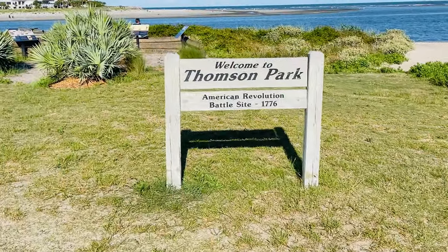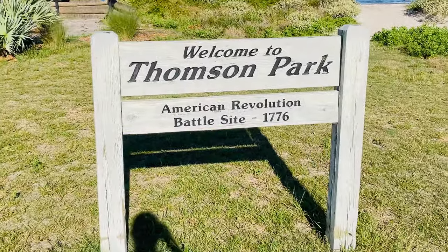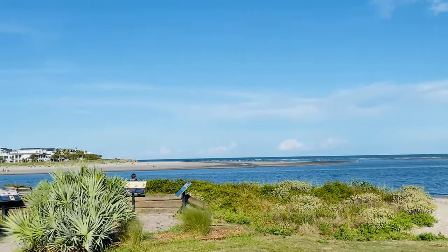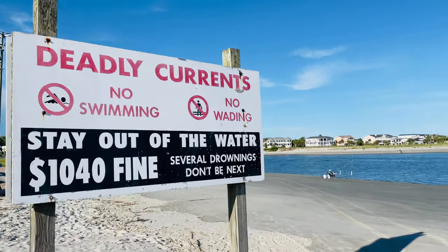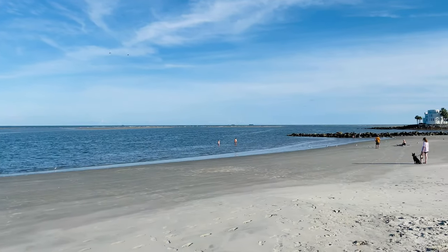When you get done eating at the Boathouse, right across the bridge here is Thompson Park. How cool is this? American Revolution Battlesite, 1776. Let's go take a walk on the beach here. How beautiful is this? So if you do come out here, don't get in the water — and not everyone is listening to that advice.